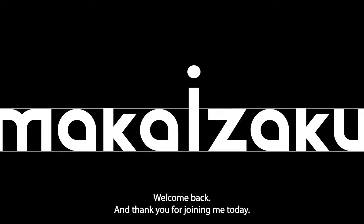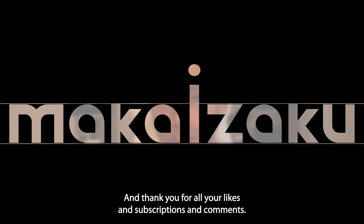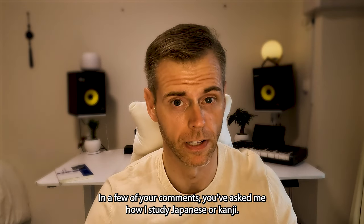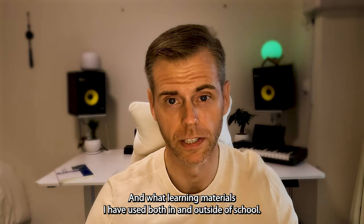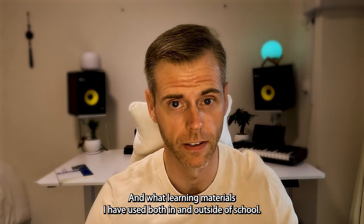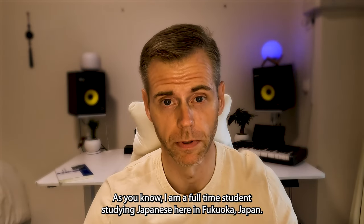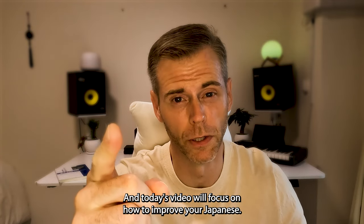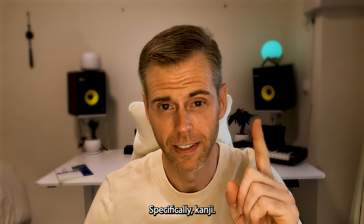Welcome back and thank you for joining me today, and thank you for all your likes, subscriptions, and comments. In a few of your comments you've asked me how I study Japanese or kanji and what learning materials I have used both in and outside of school. Today's video will focus on how to improve your Japanese, specifically kanji.